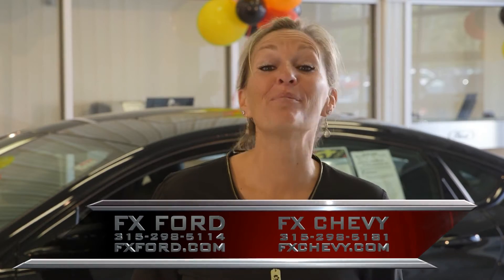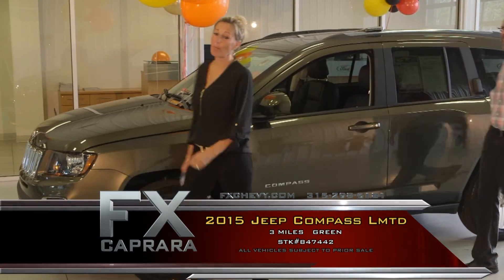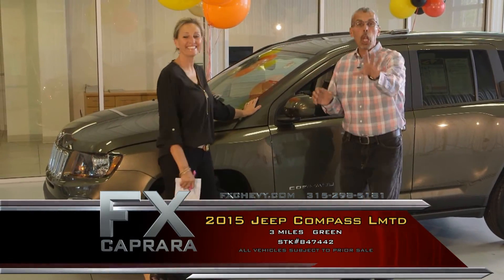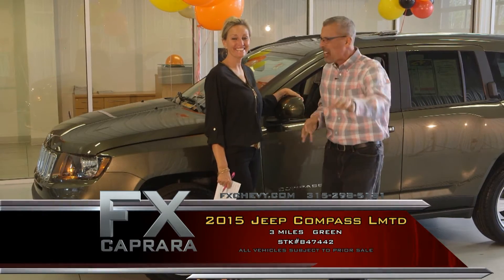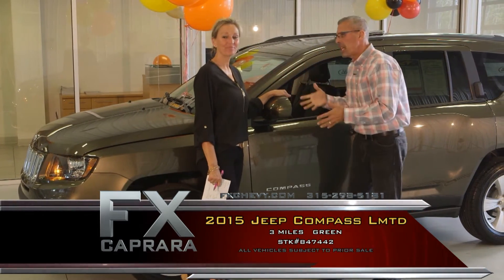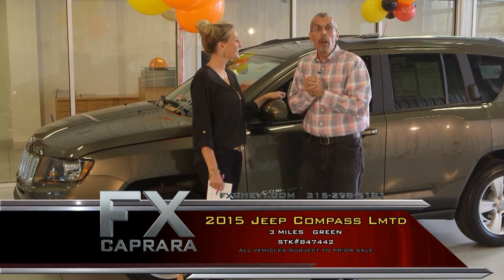Fall is here — how about some SUVs? Car number five is the 2015 Jeep Compass Limited. It's a limited leather hot seat with a power moonroof, and yes, it is four-wheel drive. This car doesn't need a salesman. Honestly, this is the buy of the day thus far.